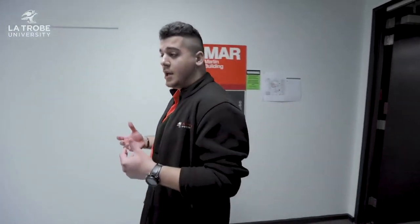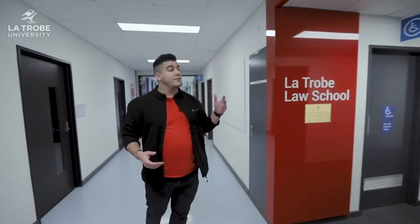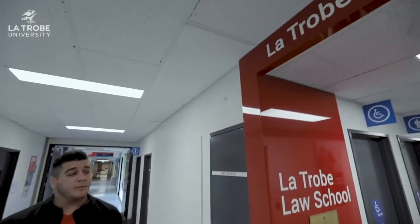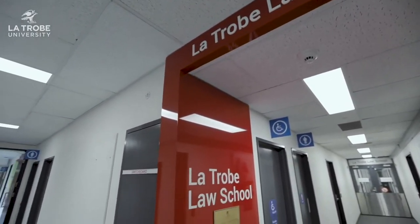Law is a huge passion of mine, so I love the fact that I can study at an institution where the academics take the value of their work really seriously. We've got academics with real practical experience — they've worked as lawyers, as barristers, as prosecutors, and they've even written legislation for Parliament.